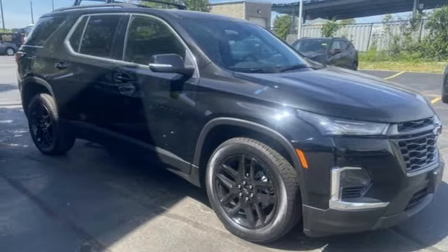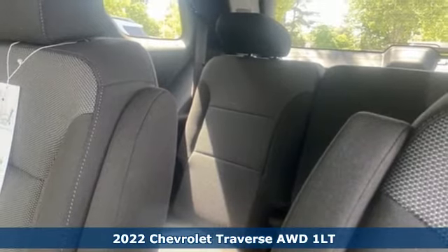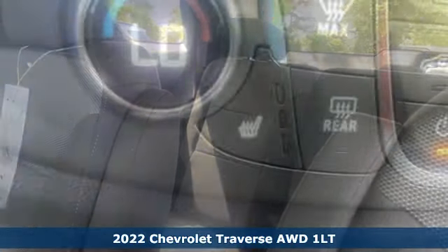Here's a new 2022 Chevrolet Traverse. Style, space, and amenities. This is everything but compromise.